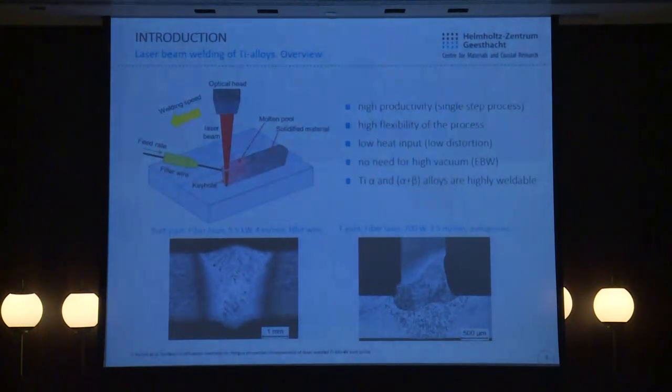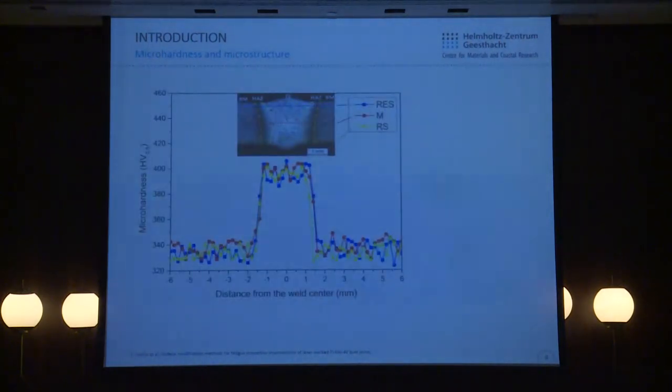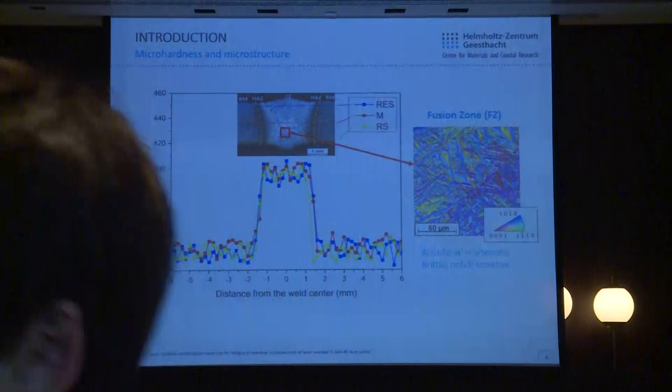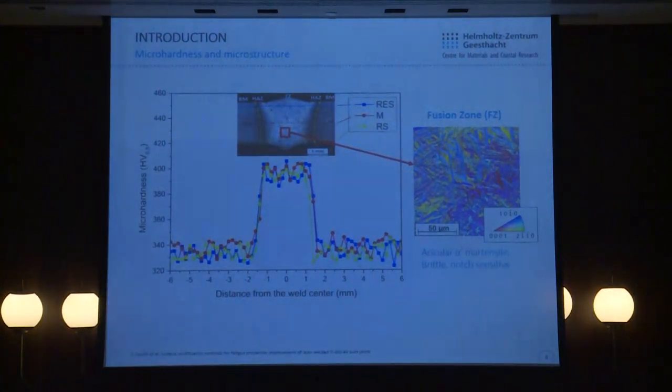Laser welding of titanium alloys is now being used in industry; however, fatigue behavior of these joints is relatively poor. When we take a closer look at the weld microstructure and micro-hardness, we obtain a typical profile of micro-hardness across the weld seam. Due to very high cooling rates, we have diffusionless martensitic transformation in the case of titanium 64 alloy, and as a result we always obtain acicular alpha-prime martensite. This hardening effect leads to formation of a very brittle and notch-sensitive microstructure in the weld seam.